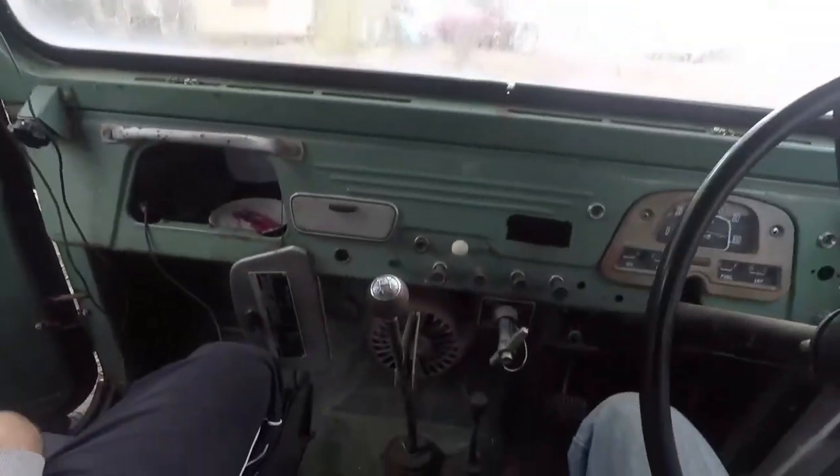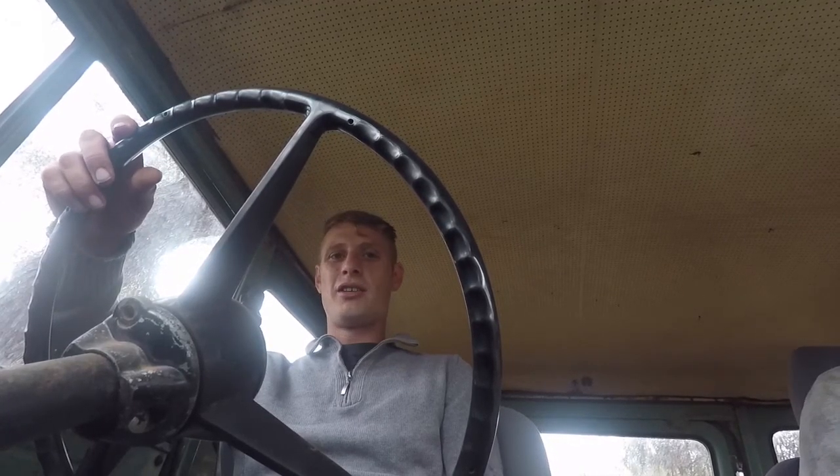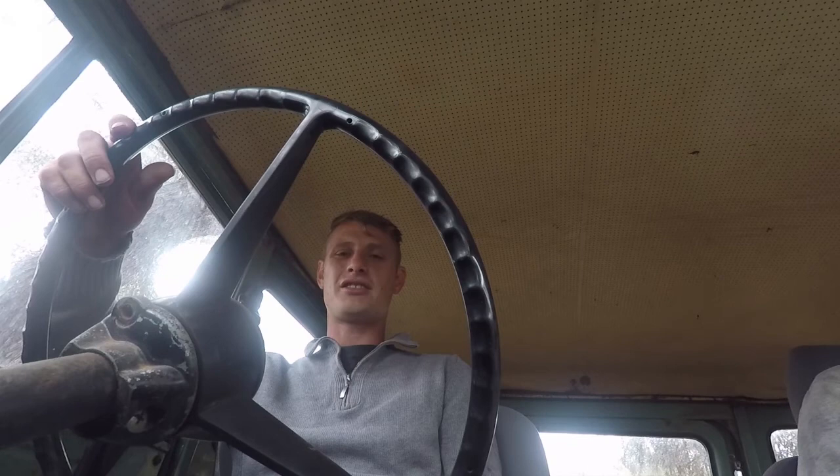You broke it. Unfortunately it started to really pour down outside, but luckily we got that chicken coop done just in the brink of time.